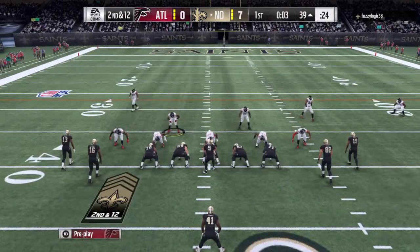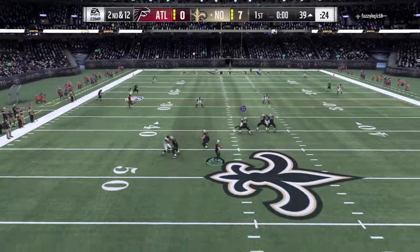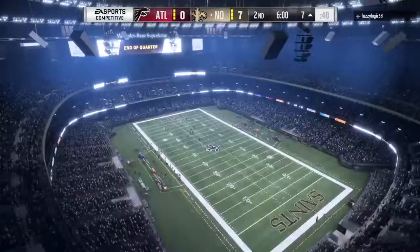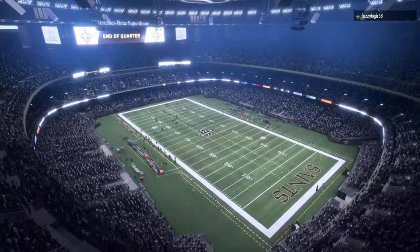Defense showing blitz. Now Brees. This will be caught inside the 10. And he's finally taken down — a big gain there on what will turn out to be the final play of this first quarter.